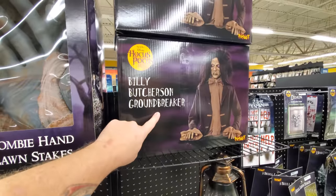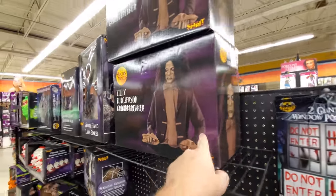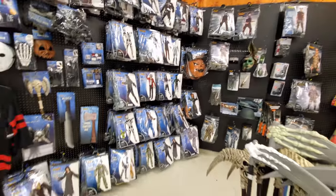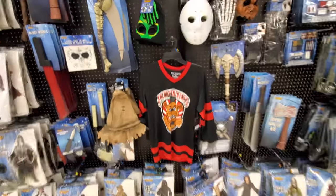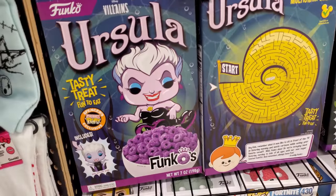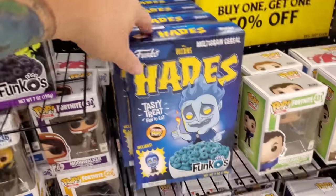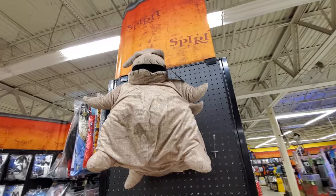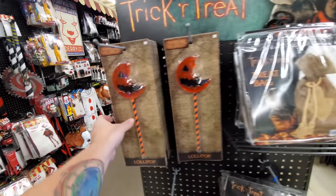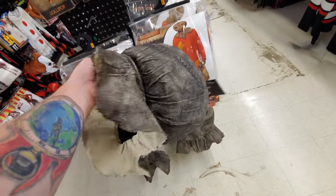Oh my god — I have not seen this anywhere: a Billy Butcherson groundbreaker! That is awesome. People keep telling me to look for Five Nights at Freddy's and I don't see any anywhere except this one thing right here — that's the only thing. Look at these guys — I haven't seen these anywhere else: Funko cereal with Ursula, Maleficent, and Hades — those are awesome. Stuffed Oogie Boogie. Here's a Sam costume with the treat bag, his lollipop, and the mask. The mask is huge — bigger than a basketball.